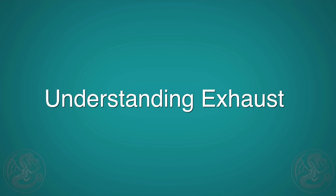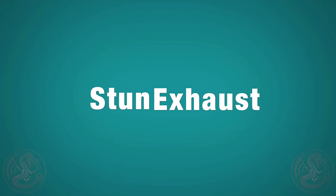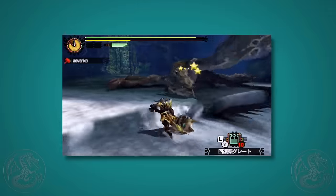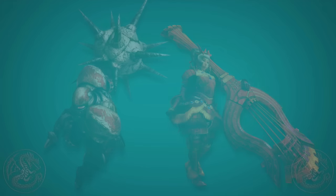Hey guys, it's GaijinHunter and today I want to talk to you about exhaust damage. Just like electricity and magnetism are aspects of the same thing, stun and exhaust are both aspects of a thing called impact damage. Out of the 14 weapons, there are two of them that are considered impact weapons — the hammer and the hunting horn.